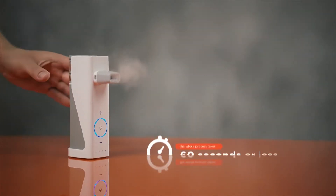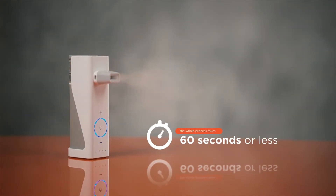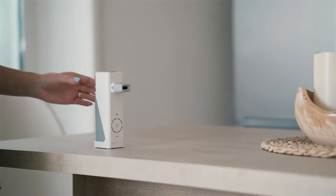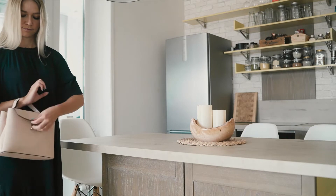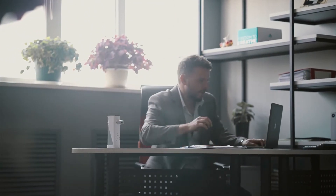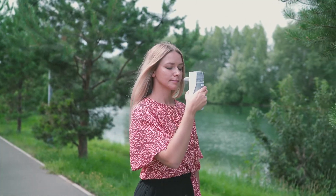The whole process takes 60 seconds or less. Because breathing troubles can strike anywhere, the Avia is designed to be super portable. Pop it in your bag or even your pocket. Take it with you to the office, when you go shopping, or the park — anywhere.